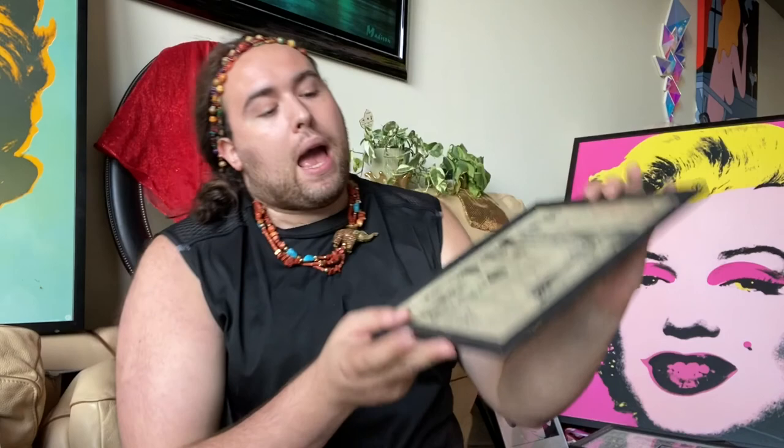'Be more exciting, glamorous for him.' Obviously at this time of the world it was just a different era — that 1950s, 60s playboy idea of life where women were kind of meant to be figurines for men. Times have definitely changed, but that doesn't mean you can't appreciate the work involved in these.